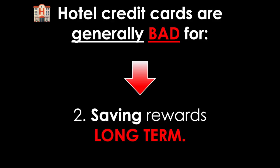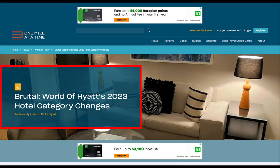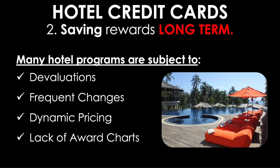Moving to part two of the bad news: hotel credit cards are generally bad for saving rewards long-term. Hotel programs are subject to devaluations — meaning your points are worth less over time and you'll need more points for the same night in the future. They also suffer from frequent changes, dynamic pricing, and lack of award charts. A major example was the overhaul of the IHG program, where IHG pretty much changed everything.